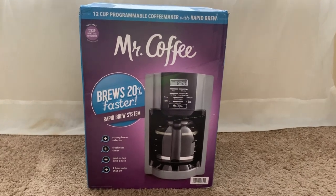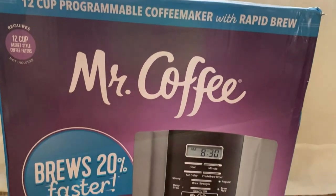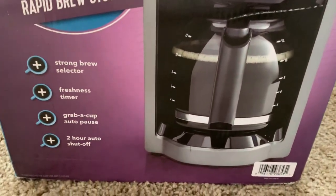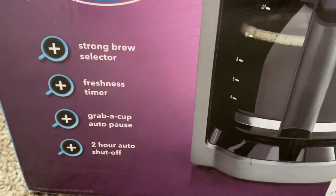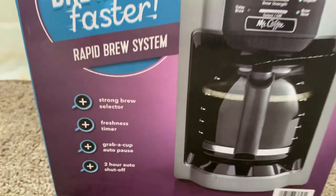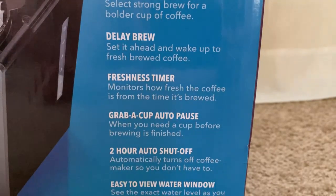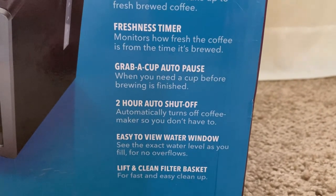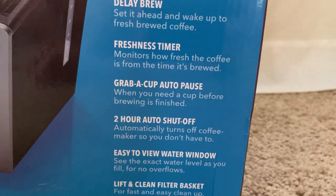We bought Mr. Coffee's Coffee Brewer that brews 20% faster with a Rapid Brew system, strong brew selector, freshness timer, grab-a-cup auto pause, two-hour auto shutoff, and 12-cup programmable coffee maker with Rapid Brew technology at Walmart for $29.99. It has an easy-to-view water window to see the exact level of water and a lift-and-clean filter basket for fast and easy cleanup.